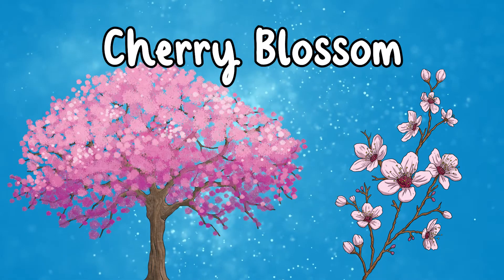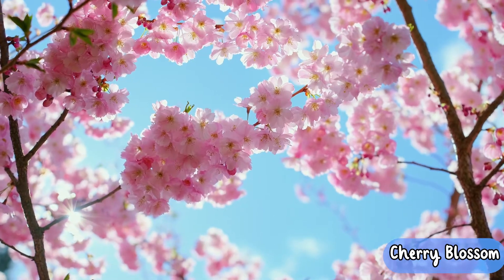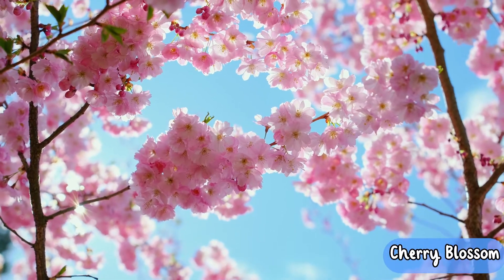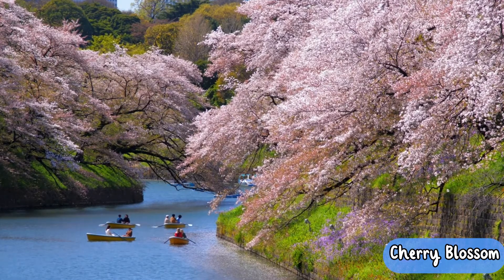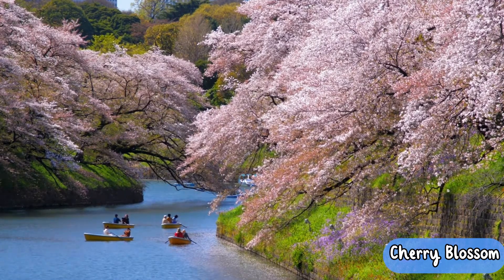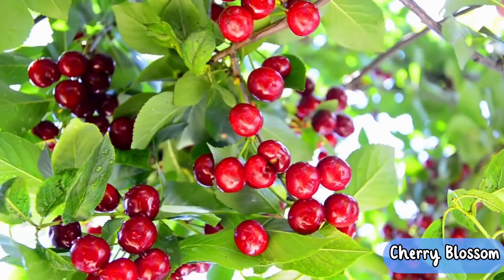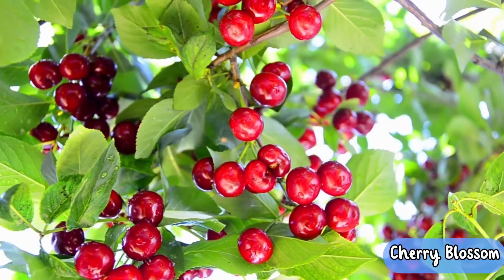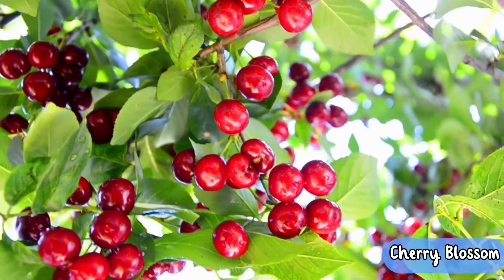Cherry Blossom. Cherry blossom trees are known for their beautiful flowers that burst into bloom before falling like confetti. They are often known as a symbol of spring and are strongly associated with Japan. Most cherry blossom trees are grown for their ornamental purposes rather than their fruit, but some varieties do grow fruit such as the Morello cherry tree.